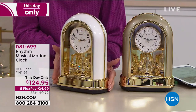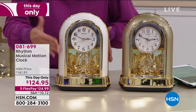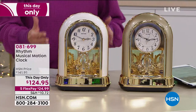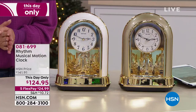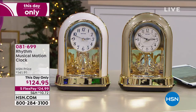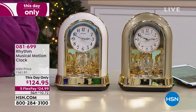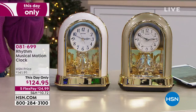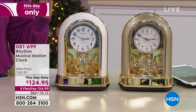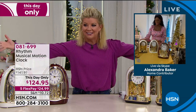This true treasure, work of art, jewelry for your home — entertainment, functioning timepiece and so much more — will be at your front door in the next couple of days. I mentioned, Alexander Breaker, I have been admiring this clock in your home every time you're here with us and we're Skyping live. It looks like diamonds flickering in the light, and here it is today.